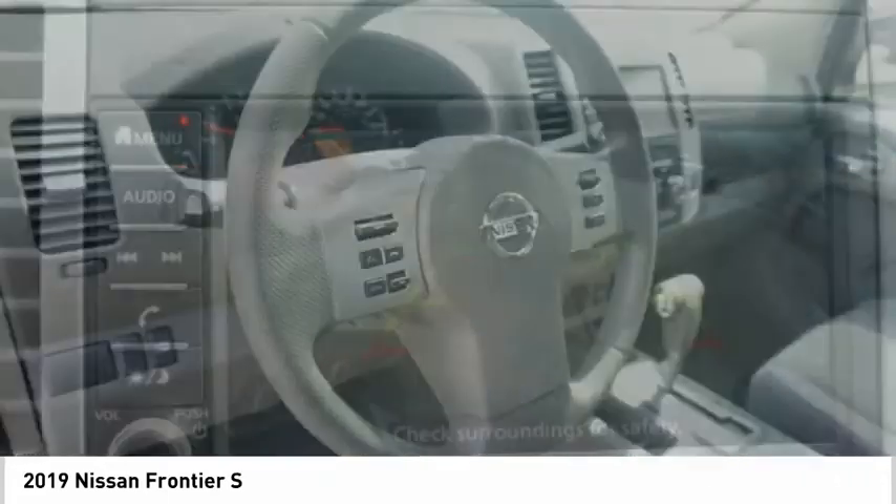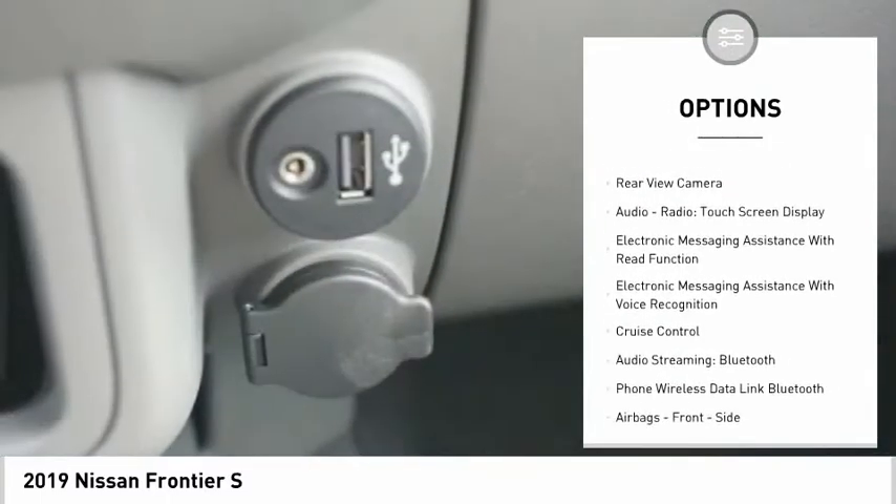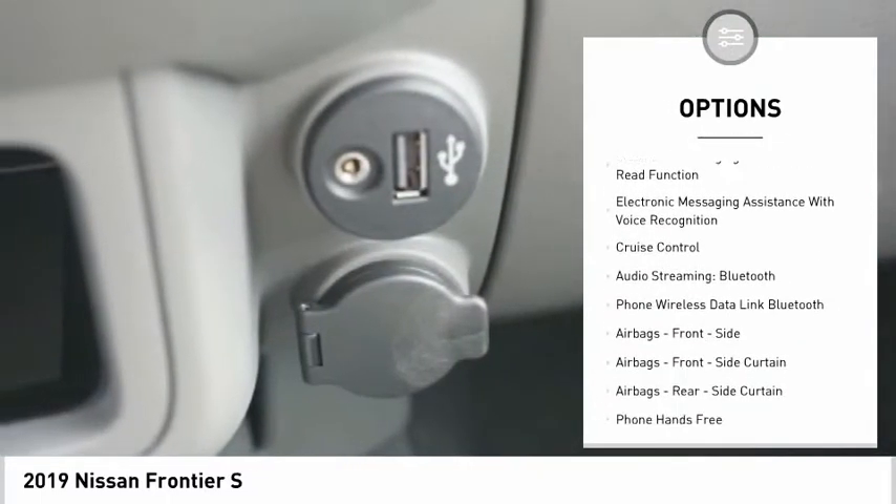Here are some of this vehicle's great options: traction control, stability control, front suspension type double wishbone, front suspension type strut.